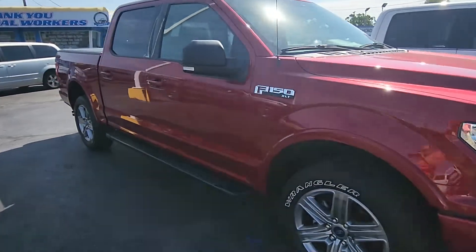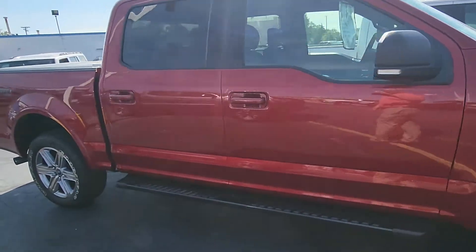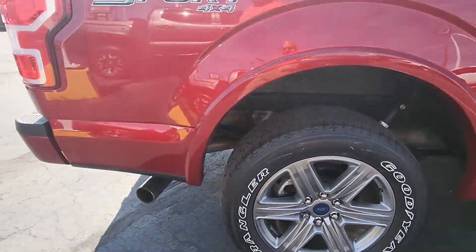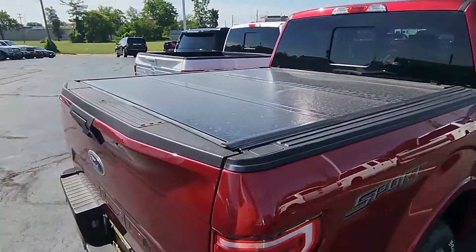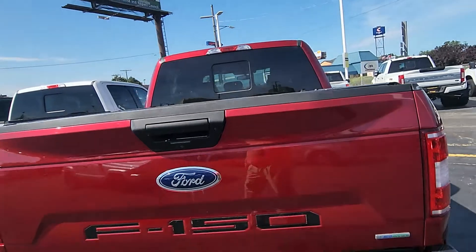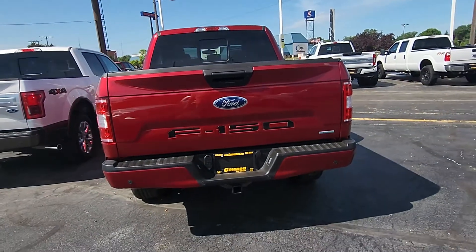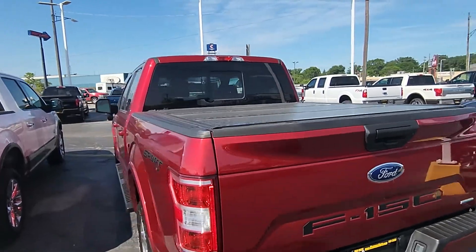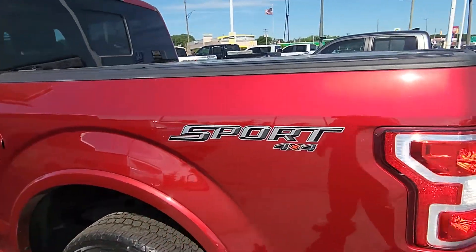The body's in great shape. I love this color red. Wheel locks. It has a hard tonneau cover. Sensors all around. Tow package. Backup camera. Has a sport 4x4 package.